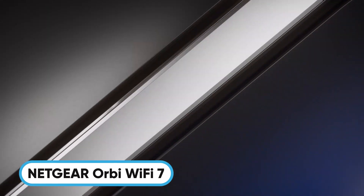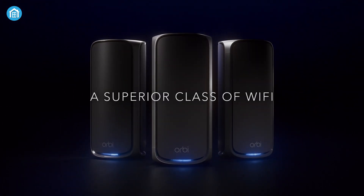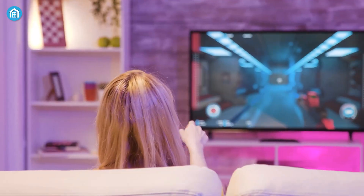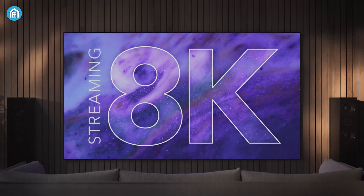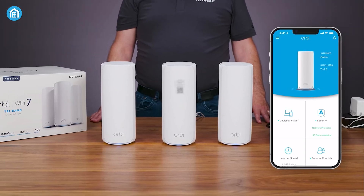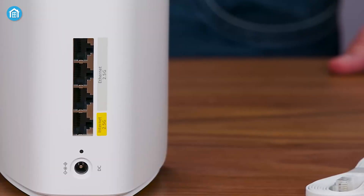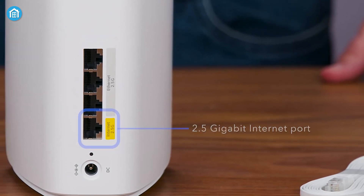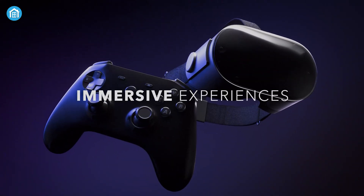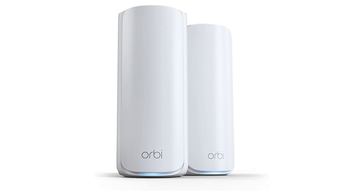Netgear raises the bar with the Orbi 770 series, a Wi-Fi 7 mesh system designed to cover homes up to 8,000 square feet with seamless connectivity. Offering speeds up to 11 GB per second — 2.4x faster than Wi-Fi 6 — it ensures flawless performance for gaming, streaming, and smart home devices. The tri-band technology with enhanced backhaul maintains high speeds, and with 2.5 GB per second Ethernet ports, it's perfect for demanding users. Security is a priority with Netgear Armor and advanced router protection, providing robust safeguards for your family's devices.